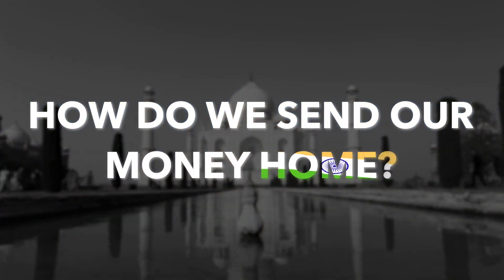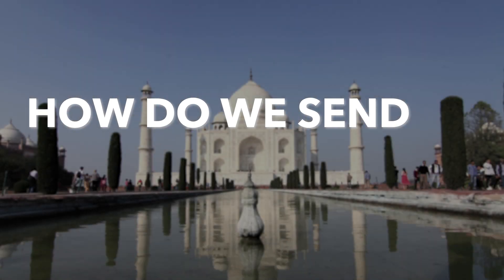Hello fellow migrants and Indians abroad. Today we are going to dive into one of the biggest concerns when working in a foreign country — how do we send our hard-earned money home?